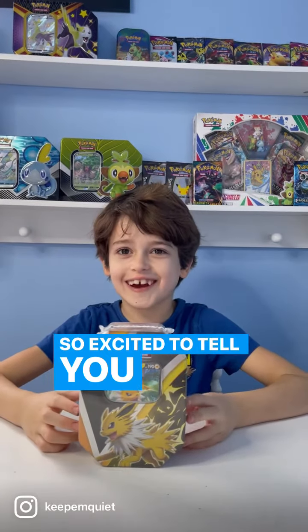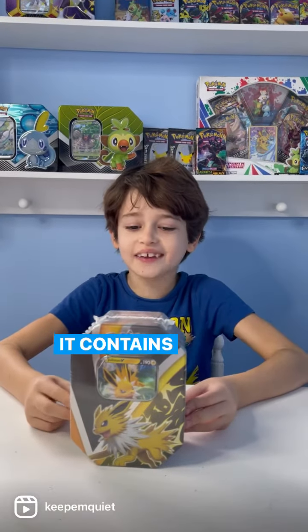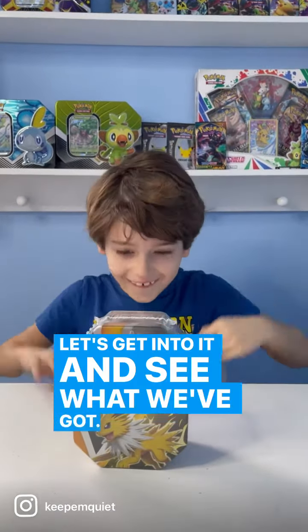Hi guys, so excited to tell you that Keepemquiet now sells Pokémon cards. This is one of the new tins we've got in stock — it contains one of three foil cards and four Pokémon booster packs. Let's get into it and see what we've got.